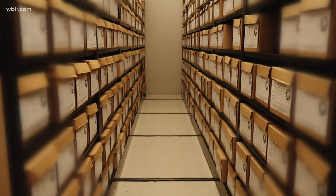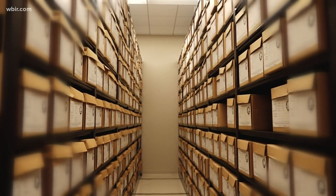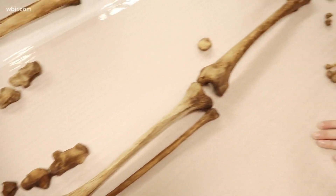Next, those bones make their way to Strong Hall where they are catalogued, labeled, and kept forever inside the BASS skeletal collection. We have received over 2,000 donors since 1981, when Dr. Bass first initiated the body donation program. But those thousands of bones aren't just sitting collecting dust on a shelf.